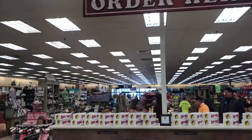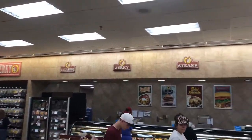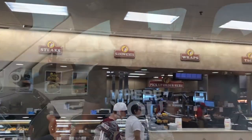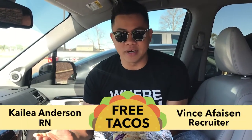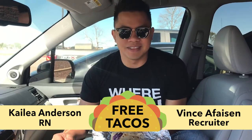Oh my gosh, guys, if you are in Waller, Texas you definitely need to have one of these. That's the Taco Tuesday — this is again at the Bucky's gas station in Waller, Texas. Shout out to everybody who's ever had one of these, and with that, I definitely want to give free tacos to Kalia Anderson in Bend, Oregon. Share your taco story — that's Vince, see you later.